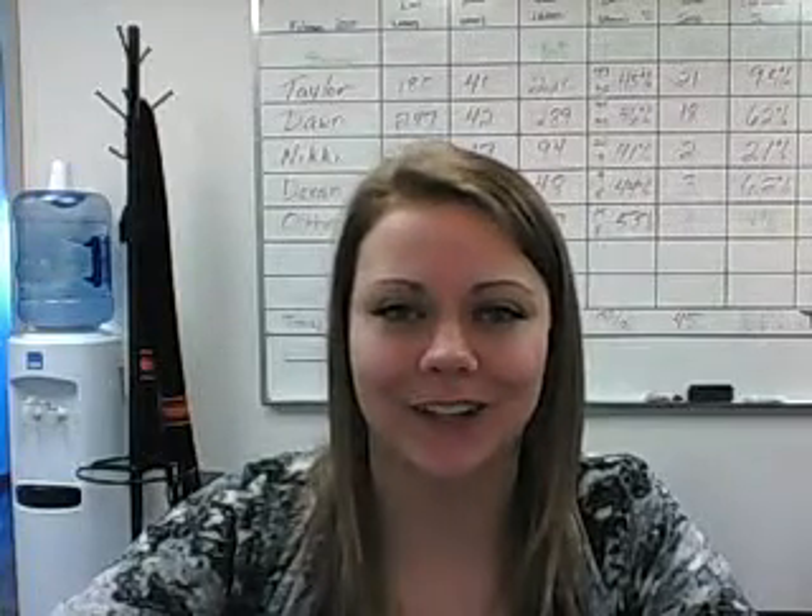Hi Kevin, I'm Nikki with Oxmoor Chrysler Dodge Jeep Ram and I just wanted to send you this quick video to let you know that the 2007 Mercury Monterey you inquired about is still here and available for test drive. I know you said you'd try and make it out one day, maybe this week or next week.